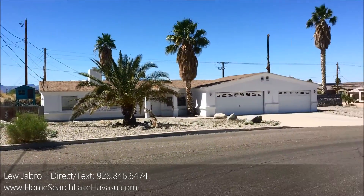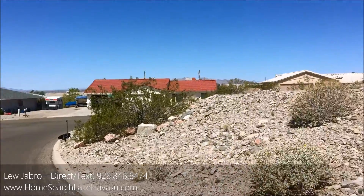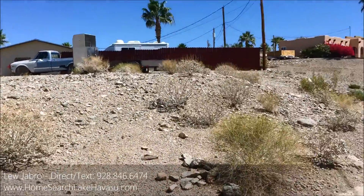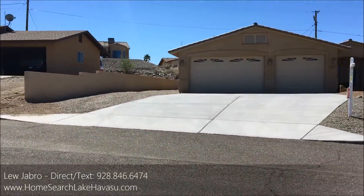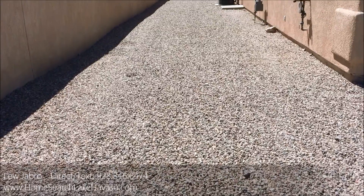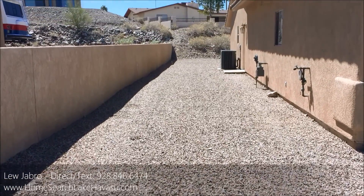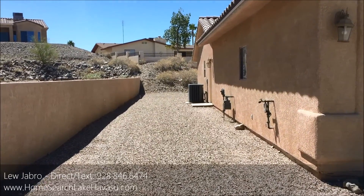Anyway, the neighborhood's pretty nice. There's a lake view from the top of the street. It's the second house in, with a vacant lot across the street. It's a nice little neighborhood. There's RV parking, and looks like there's a lot of room in the back. This house does have natural gas, which is a definite bonus.